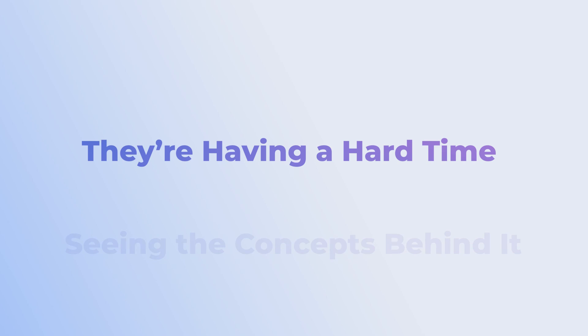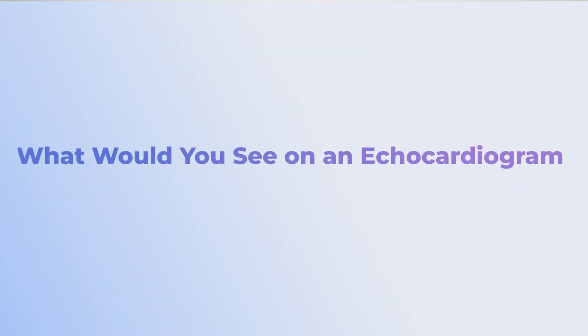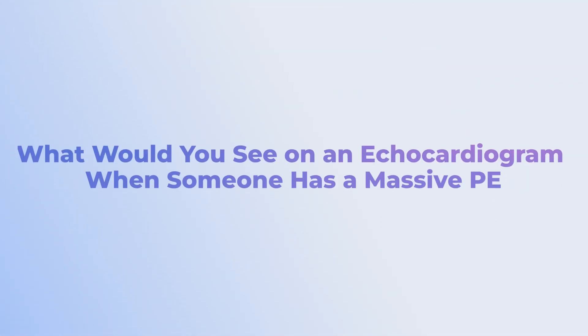The reason behind this is that they're having a hard time seeing the concepts behind the question. I'll give you an example where someone thought, 'This is such a random detail — I knew everything about this condition but just happened to not know that one detail.' The question was something like: what would you see on an echocardiogram when someone has a massive PE?